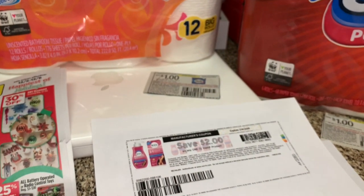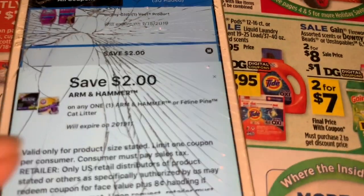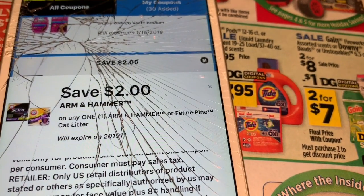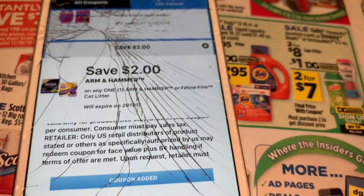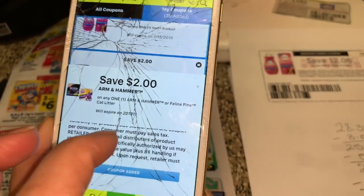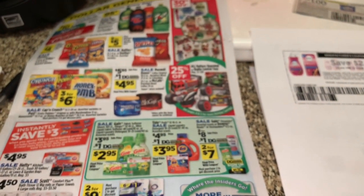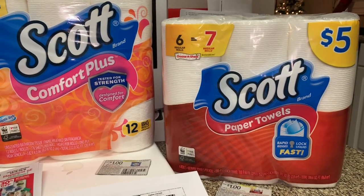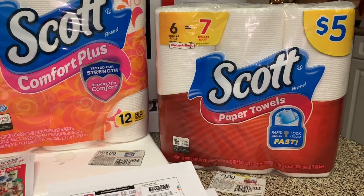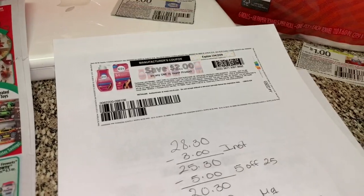Lo último que va a comprar va a ser un Arm & Hammer — déjenme les enseño cuál es el cupón. Este es el Arm & Hammer cat litter. Con este cupón le va a quedar solamente a treinta centavos porque este producto está a dos dólares con treinta centavos. Si no necesita este producto puede dárselo a alguien con gatitos o donarlo — nada más lo incluye para que pague menos de su bolsillo. En total van a ser nueve productos.